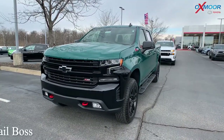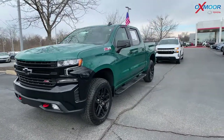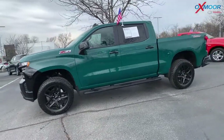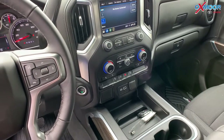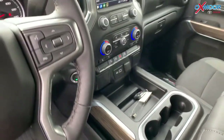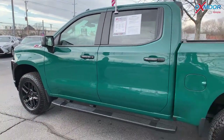Our second vehicle is a 2022 Chevy Silverado 1500 LT Trail Boss. This vehicle is a 5.3 liter V8. The exterior color is called Woodland Green. You're going to have black alloy wheels and a backup camera. The interior is black. The mileage is only 602. The price is $62,000.